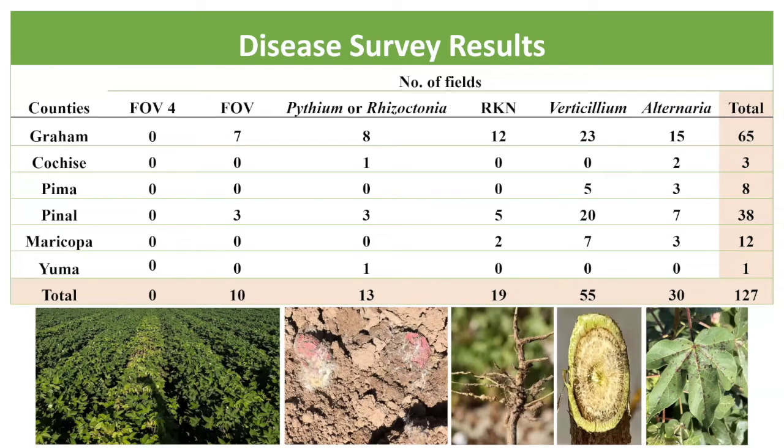We did not detect the presence of race four — so we don't have it. But we did find a couple of fields with some fusarium wilt symptoms: yellowing and wilting of plants. We also have a number of fields with seedling diseases and root-knot nematode. Most of those fields had stunted cotton, maybe some dieback from the growth point.